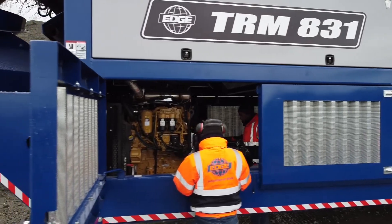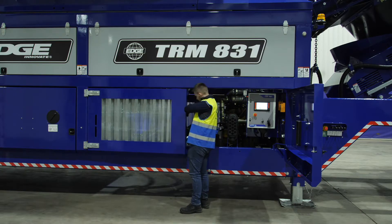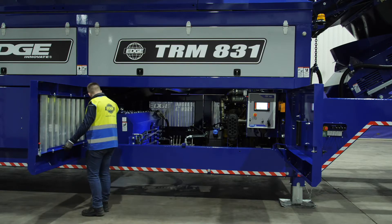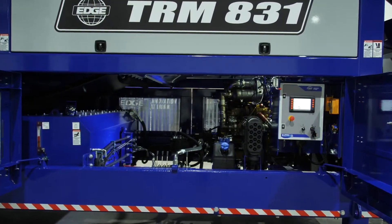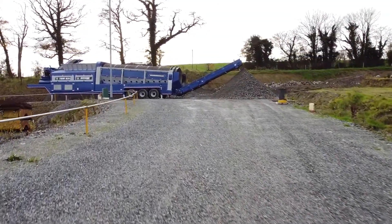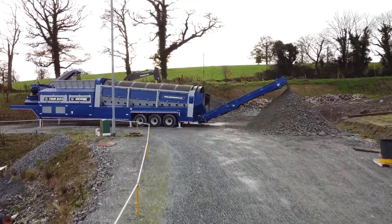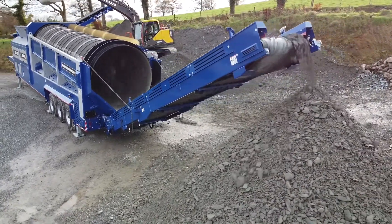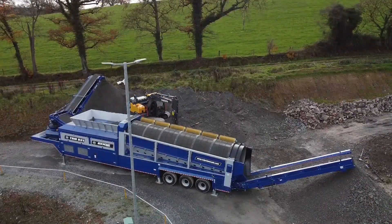Utilizing the latest engine technology, the Edge TRM831 is powered via a 188-horsepower, 140-kilowatt Caterpillar C4.4 Tier 4 Final Stage 5 engine, resulting in extremely low engine and noise emissions. Further fuel savings are made possible thanks to Edge's unique eco-power saving mode, which automatically reduces engine speed to idle when not processing material for a set period. For enhanced savings and zero emissions, the Edge TRM831 is also available with a direct electric power source configuration.